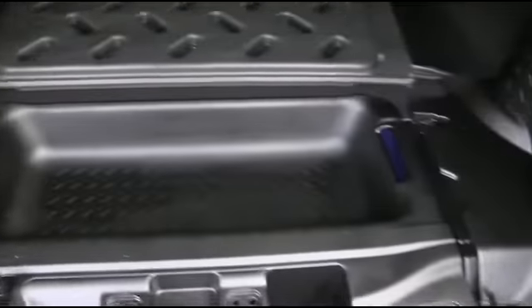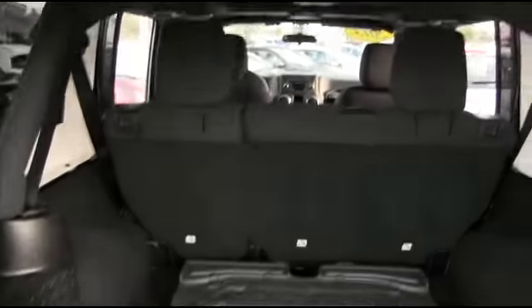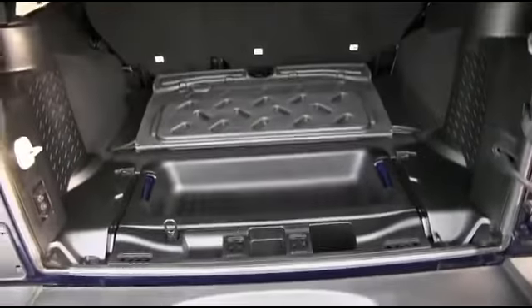Open this up, guys — there's a little storage compartment. Look how clean it is, look how easy that flips up. You also got a rear wiper. These seats also fold down to give you even more cargo space. This Jeep is ready to rock.